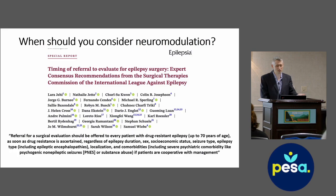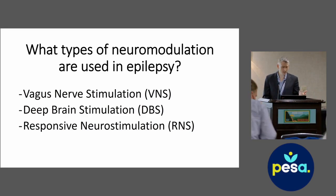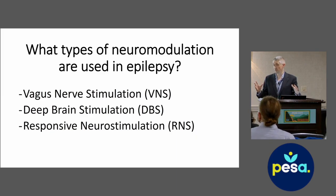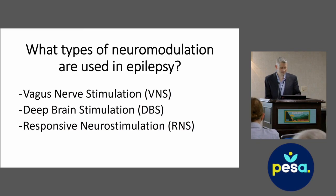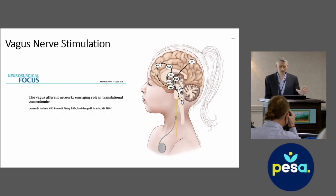A recently published consensus statement from global experts on epilepsy surgery provides evidence for this. Broadly, what are the different types of neuromodulation in epilepsy surgery? The one that's probably been around the longest is vagus nerve stimulation. Another one that's been around for a long time is deep brain stimulation. And the third, more recent but with a lot of data, is responsive neurostimulation. I'm going to go over what all three of those are and talk about when each is used.